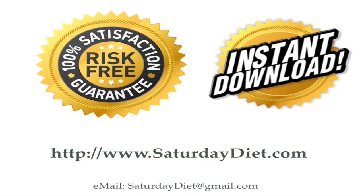As always, our packages are 100% risk-free guaranteed and available for instant download. Go to SaturdayDiet.com to see what's available and how these products can help you win the battle over fat. Our email address is SaturdayDiet@gmail.com. Any questions, please send them there. We wish you the best.